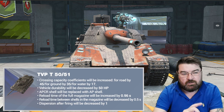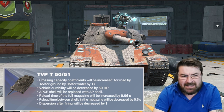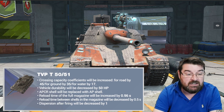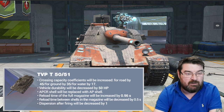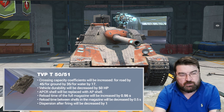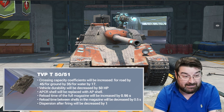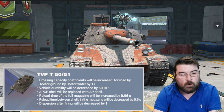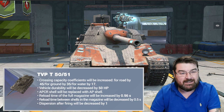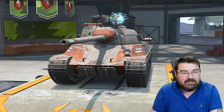The reload time of the full magazine will be increased — almost to a second — which is a bit of a nerf. However, the reload time between shells in the magazine will be decreased by 0.5 seconds, and that is a significant buff. With four shells in the magazine, loading from one to two, two to three, and three to four is now half a second faster — that's massive. The dispersion after firing will also be decreased, which is another buff.